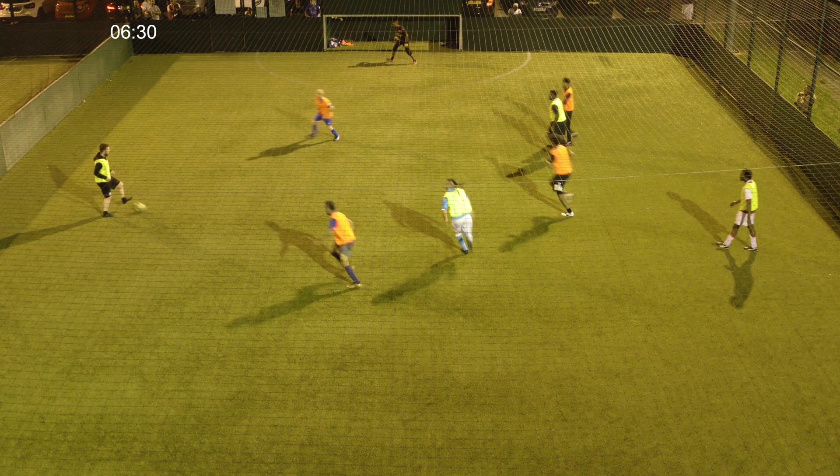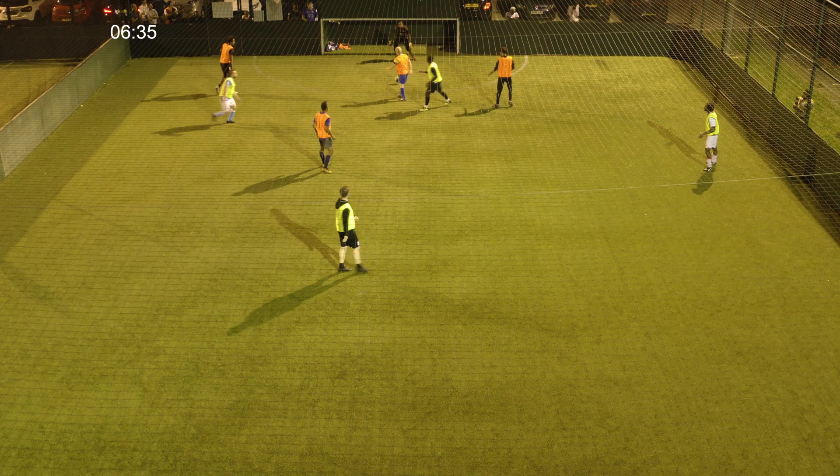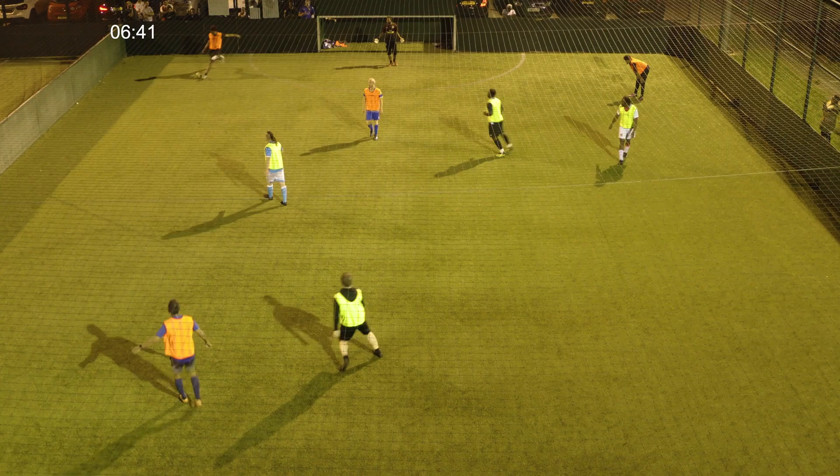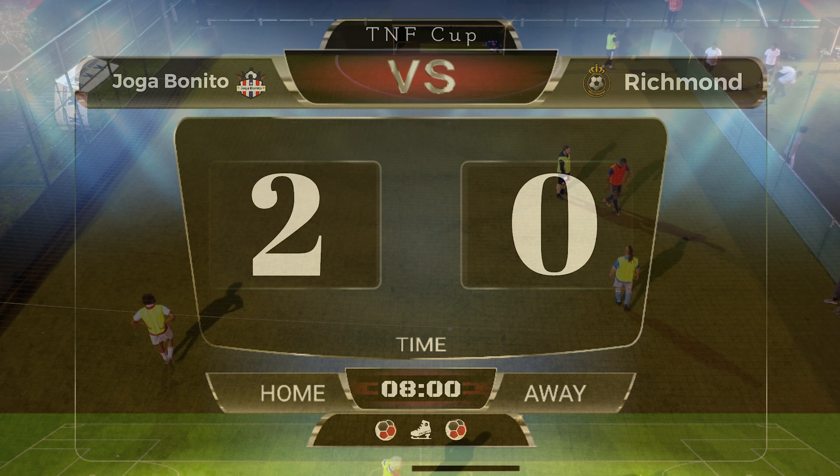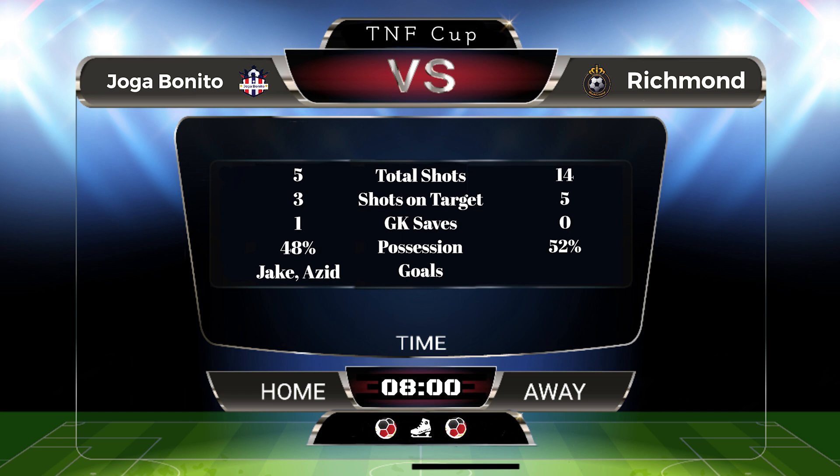Richmond really need something now — not much time left on the clock. H goes for a shot and misses. The game is done — All-Stars comfortable, two goals to nil, kept the clean sheet. Richmond are going to be scratching their heads wondering what happened there.